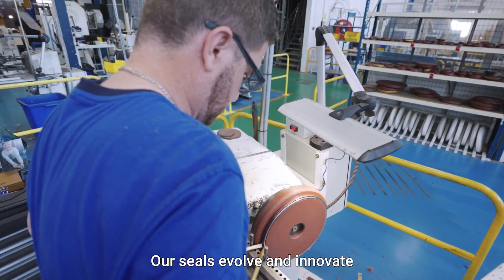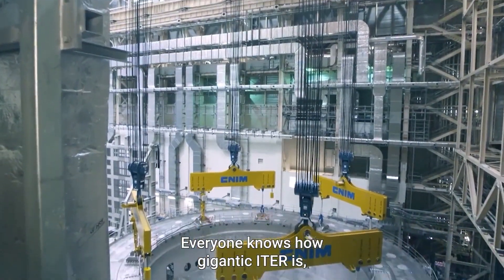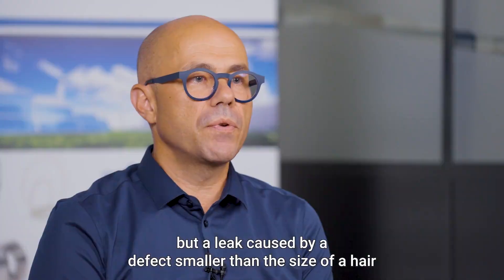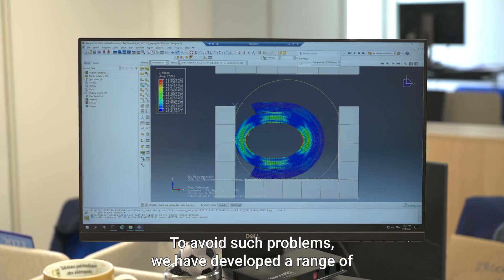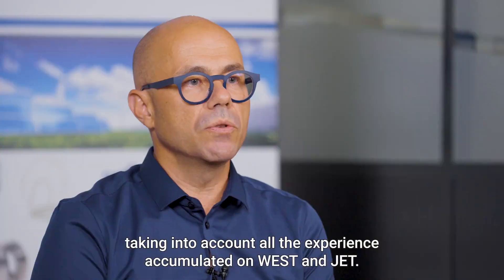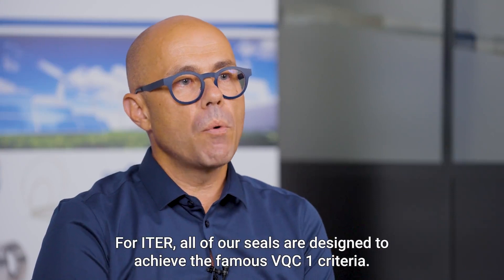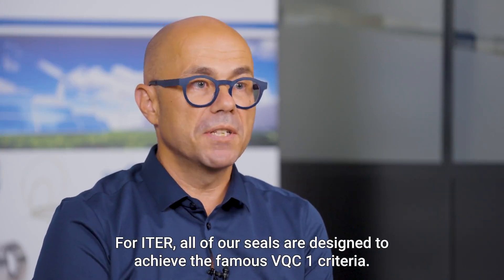Our seals evolve and innovate hand in hand with technological developments. Everyone knows how gigantic ITER is, but a leak caused by a defect smaller than the size of a hair can stop the machine. To avoid such problems, we have developed a range of HelicoFlex seals especially for ITER's constraints, taking into account all the experience accumulated on WEST and JET. For ITER, all of our seals are designed to achieve the famous VQC1 criteria.